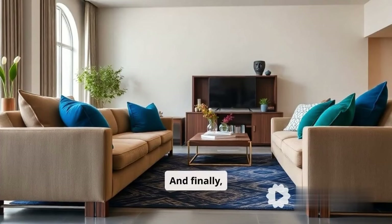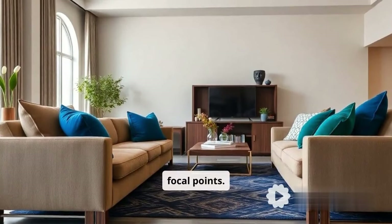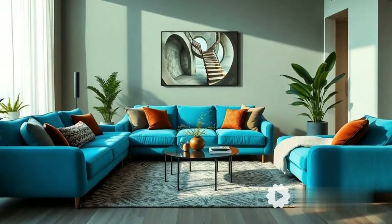And finally, tenth, statement legs. Sleek metal or bold wooden legs are turning sofas into focal points. Which trend would you love to try in your living room? Make sure your sofa's style keeps up with 2025.